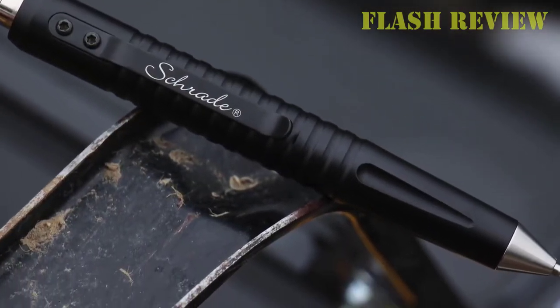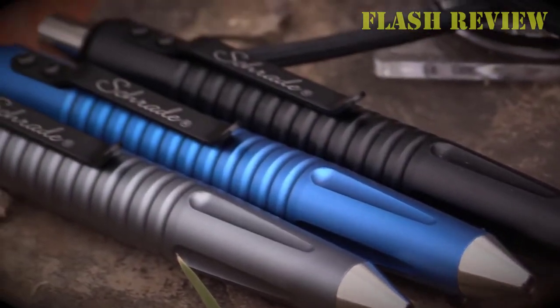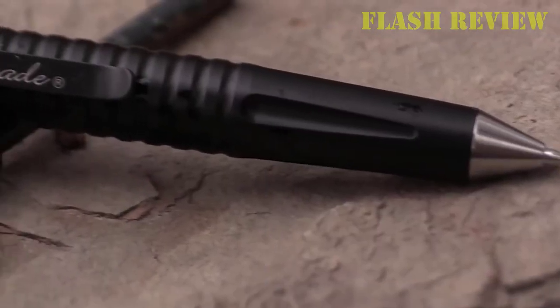Welcome back to my channel, Flash Review. Today, we will be talking about the Top 5 Best Tactical Pens in 2022.